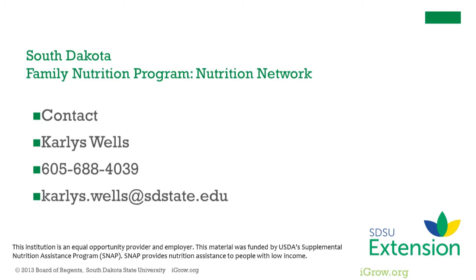Thank you for viewing this podcast created for the South Dakota Family Nutrition Program through SDSU Extension. Learn more about the Family Nutrition Program and resources on igrow.org.